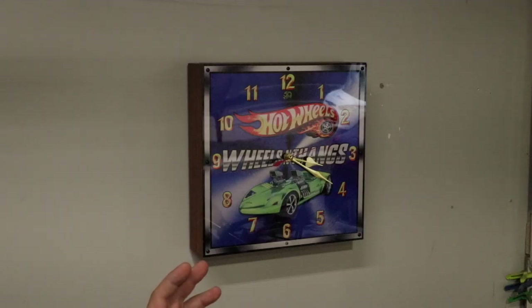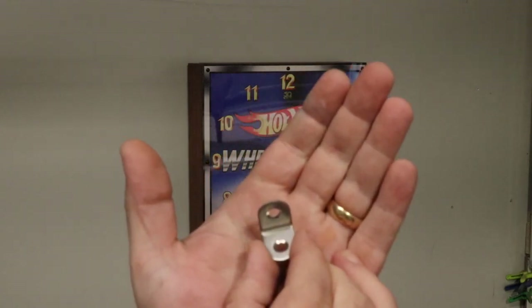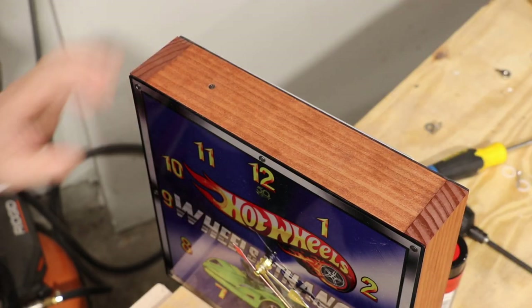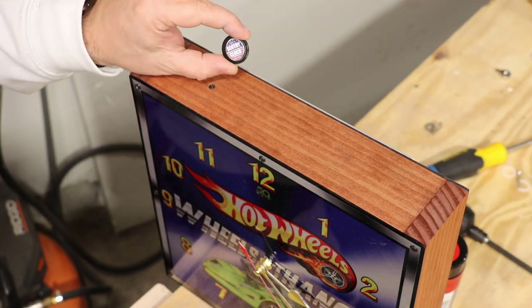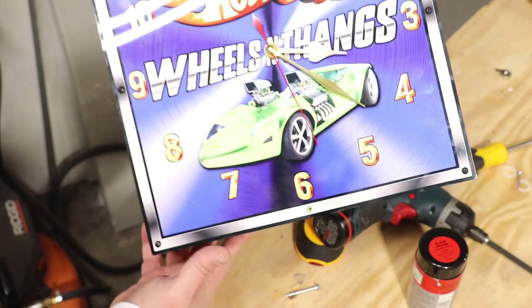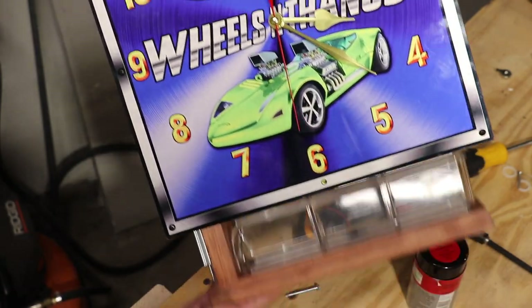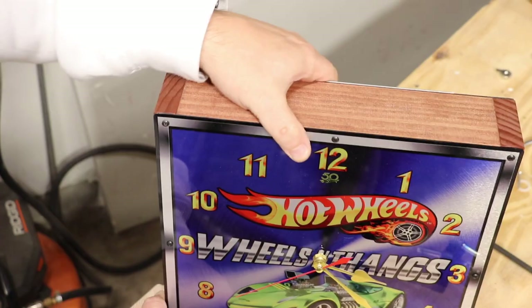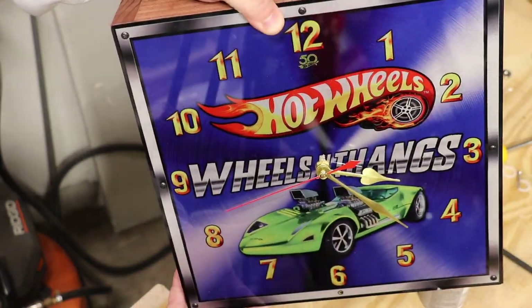Once you have the clock mounted on the wall in the position you desire, you're not exactly done yet. They include this little L bracket. You're going to want to place this on top of the clock and drill this into the stud. This way it prevents the clock from being able to be pushed up. Now you'll notice on the top of the clock there is a screw — that's not there by accident. You take your magnet and place it over that screw. This is what unlocks the concealment portion of the clock. If you want to lock it, take the magnet off — now it cannot be opened.